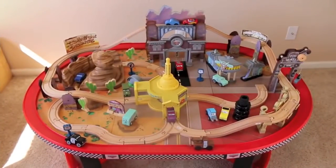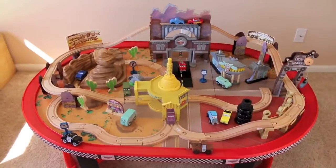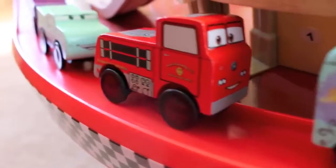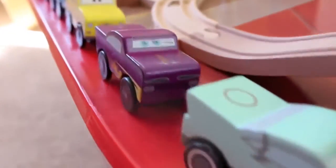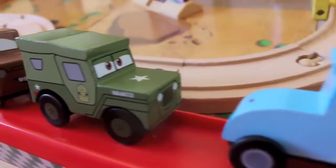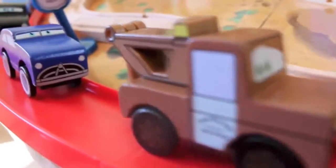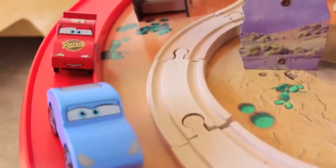Now that we've seen the town, let's take a look at the characters. There are 12 wooden cars that come with this set: Fillmore, Red the Firetruck, Flo, a purple Ramone, Luigi, Chick Hicks, Sarge, Mater, Doc Hudson, Sheriff, Sally, and Lightning McQueen.